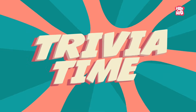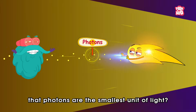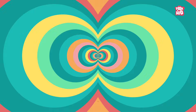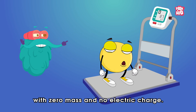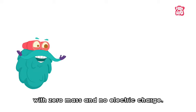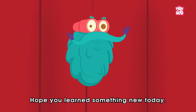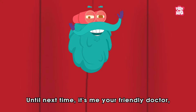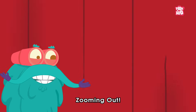Trivia time! Did you know that photons are the smallest unit of light? Also, they are generally regarded as particles with zero mass and no electric charge. Hope you learnt something new today. Until next time, it's me, your friendly doctor, zooming out!